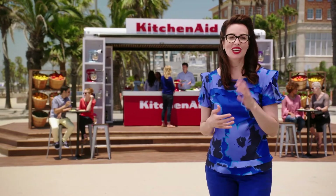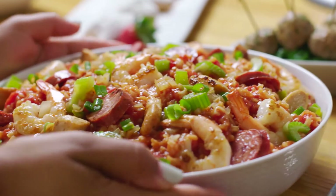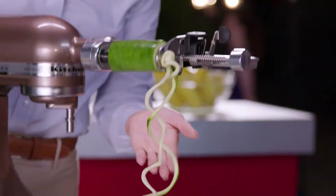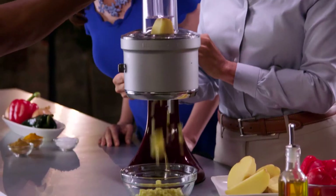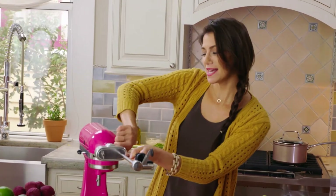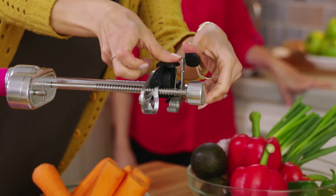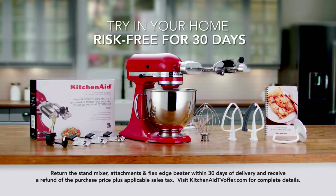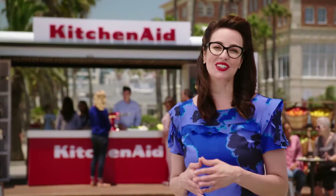When we come back, we'll follow the KitchenAid Culinary Center showcase to New Orleans, Louisiana, one of America's great culinary destinations, where our guests and you will see the incredible spiralizer attachment as well as the versatile food processor attachment. But first, here's your opportunity to try the KitchenAid Artisan Stand Mixer and selected attachments for yourself, right in your own kitchen, risk-free. Stay tuned.